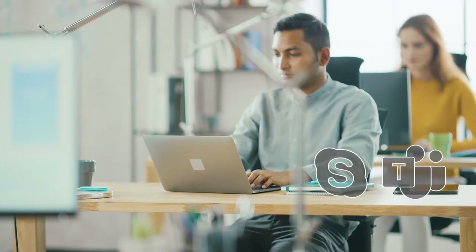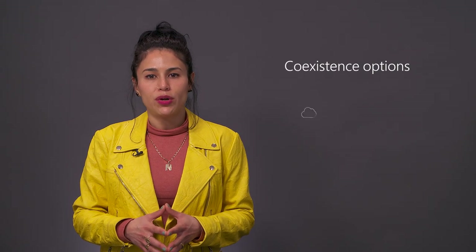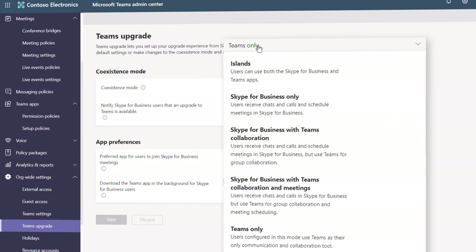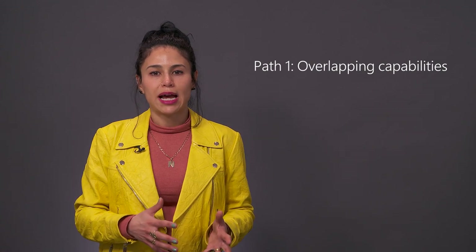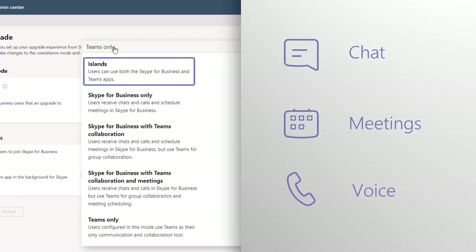Once you have your user adoption and technical foundation established, you can choose an upgrade path in line with your adoption goals. It's best to plan for a period where Skype and Teams coexist until your organization, based on technical and user readiness, is ready to shift to Teams-only. You can access your coexistence options under Teams Upgrade Policy in the Teams Admin Center. There are two main paths represented by our implementation modes. The first is where you give users overlapping capabilities across Skype and Teams, implemented via islands mode.